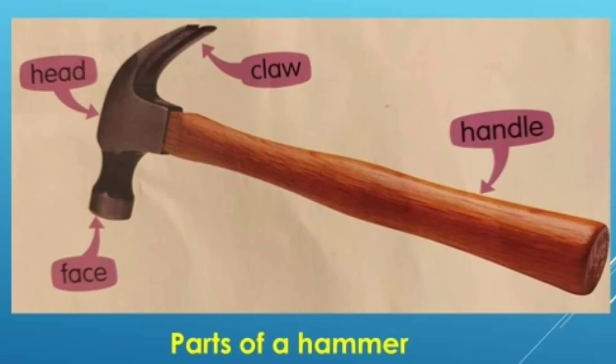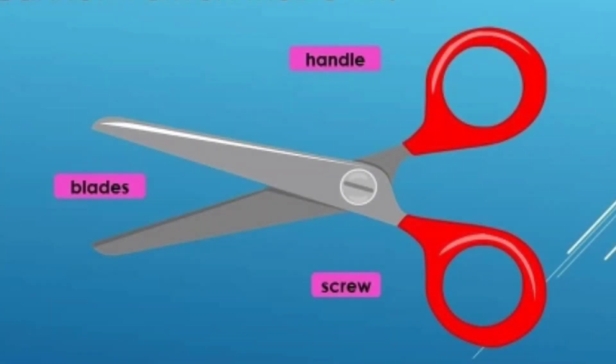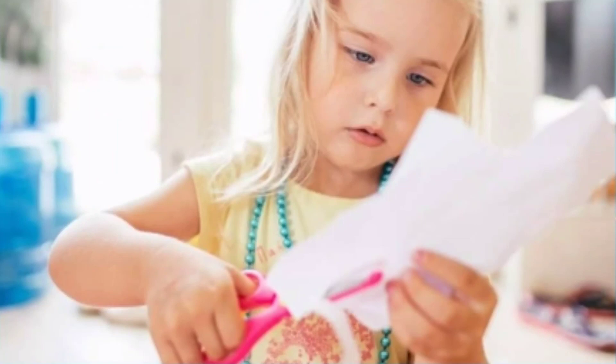These are the parts that make a hammer work. This is the handle. This is the claw. This is the head. And this is the face. The parts of a tool must work together. Tools cannot work if some parts are missing. The parts also cannot work on their own. For example, the parts of a pair of scissors must work together. The blade cannot cut on its own. A pair of scissors needs all its parts to work.